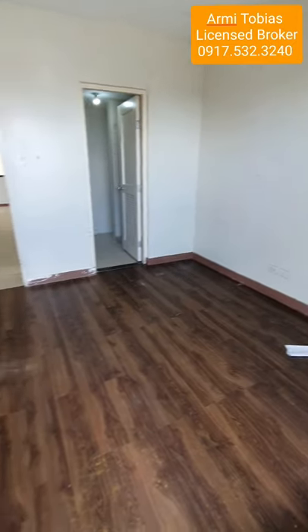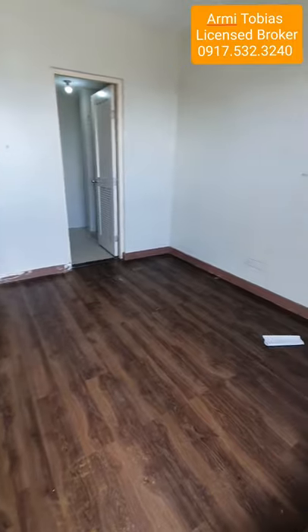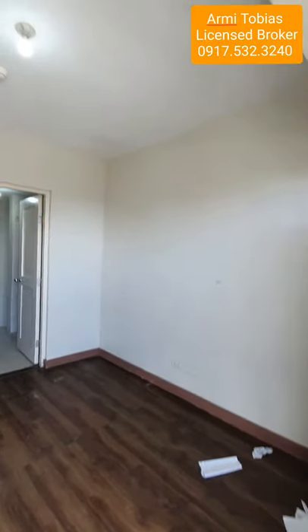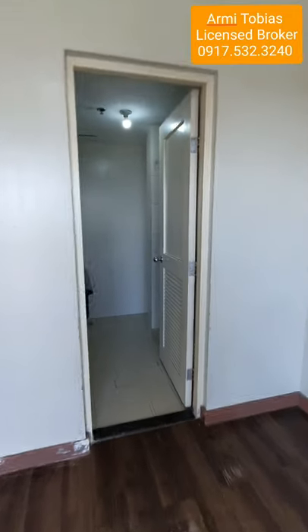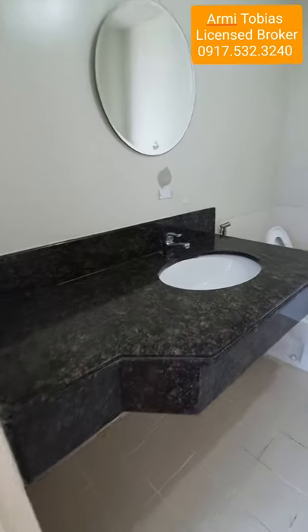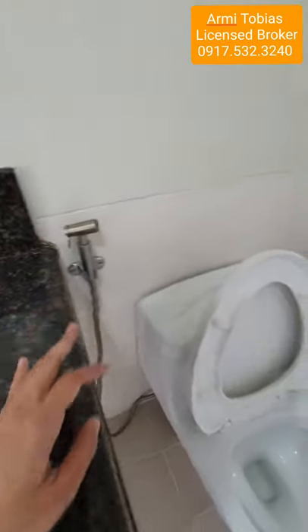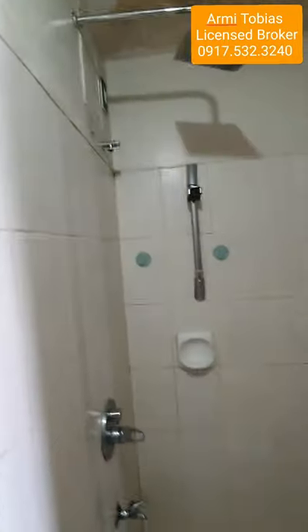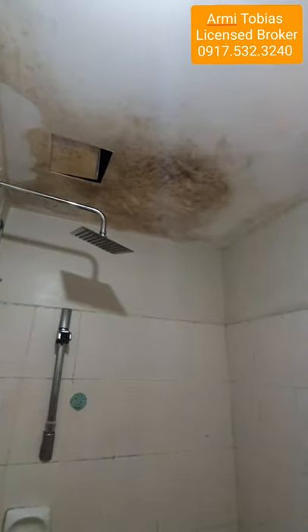Here's the master's bedroom — it has its own toilet and bath. This one is ready. That's the repainting area.